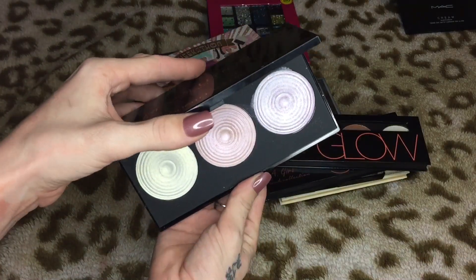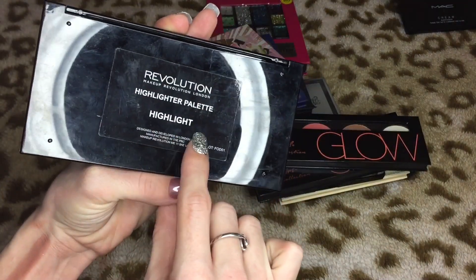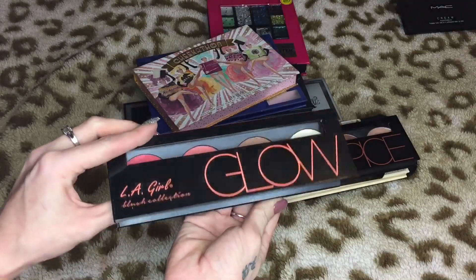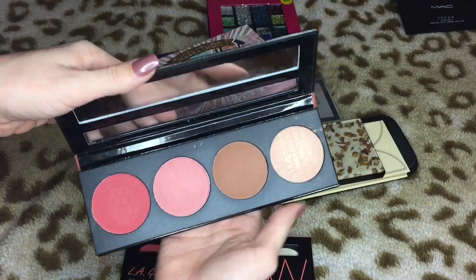I can't believe what good time we're making! This is a Makeup Revolution highlight palette — it is so pretty, look at those colors. This ain't going nowhere. Then we have the LA Girl glow palette — it's really pretty with some nice shades in it. And then there's the Spice palette.